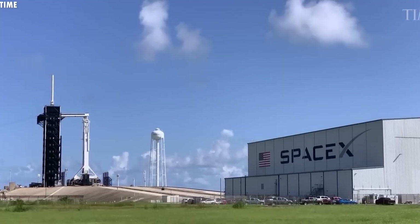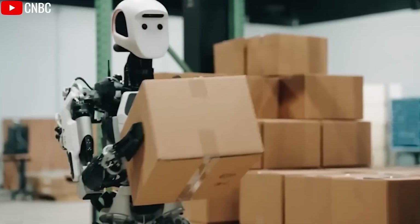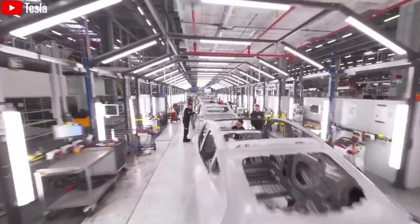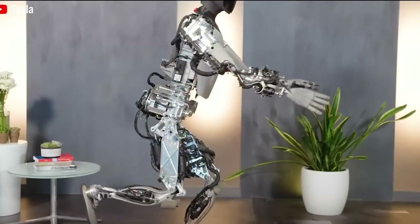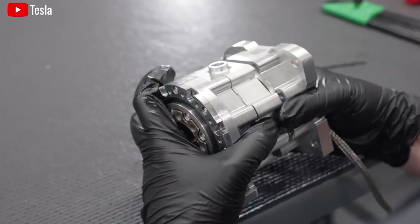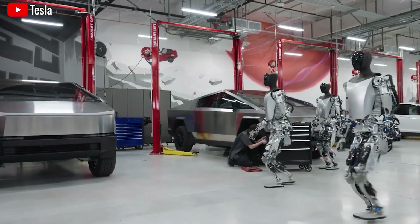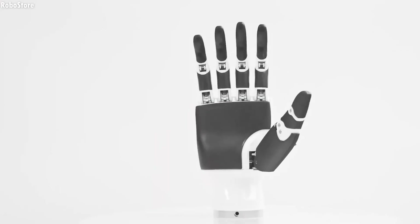But bringing a humanoid robot into your home also raises important questions about privacy and security. Unlike smartphones or smart speakers, this is a robot that moves, sees, hears, and interacts within your most private spaces — trust becomes essential. Tesla understands this and has built the Gen 3 with a privacy-first approach. Users have full control over their data and how it's used. The bot processes massive amounts of information using cameras, microphones, ultrasonic sensors, and even radar to perform everyday tasks like sorting laundry or helping family members.